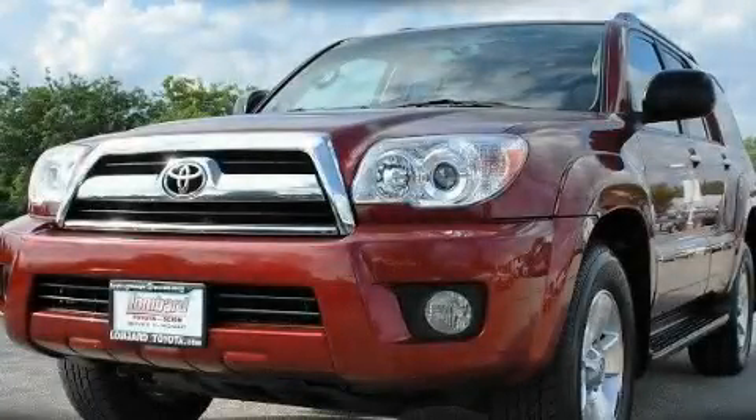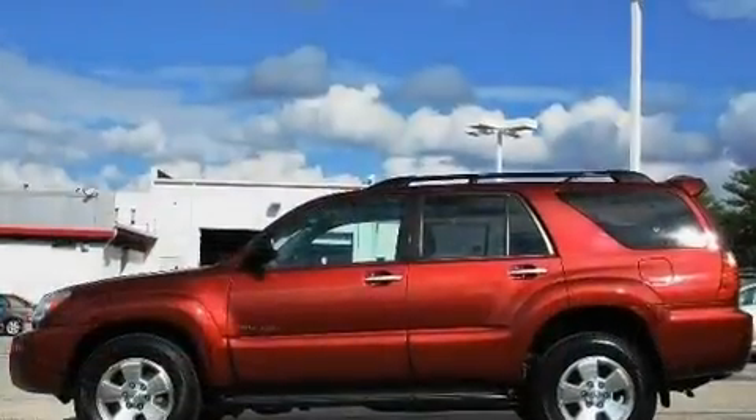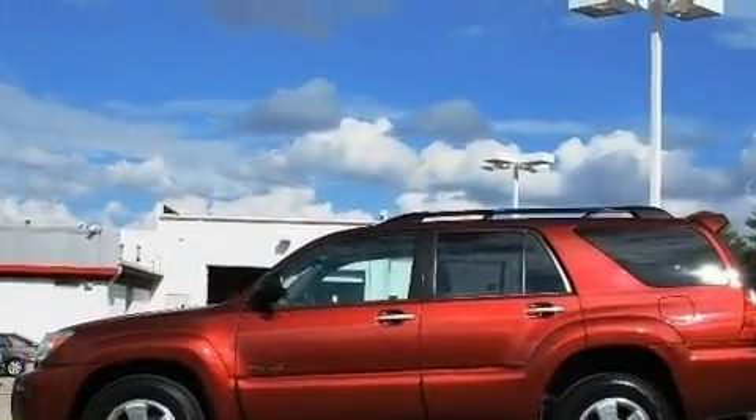This is a certified pre-owned 2007 Toyota 4Runner, for when safety, size, and space are of importance.